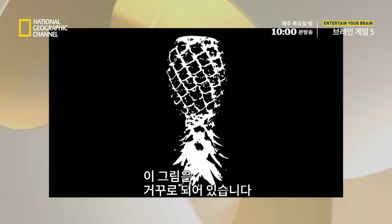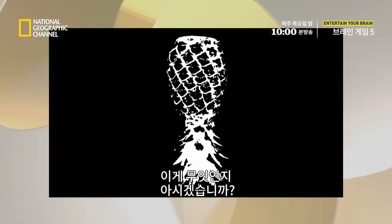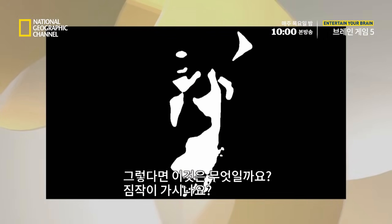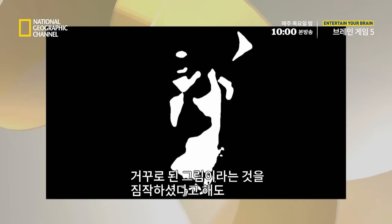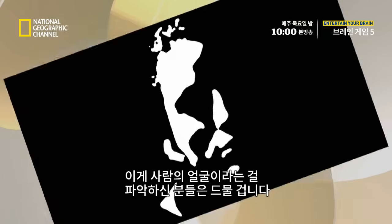See this image? It's upside down, and only parts of it are visible. But can you tell what it is? Most of you likely figured out it's a pineapple. But how about this one? Any ideas? Even though you probably assumed it was upside down, most people still have trouble figuring out this image is a face.